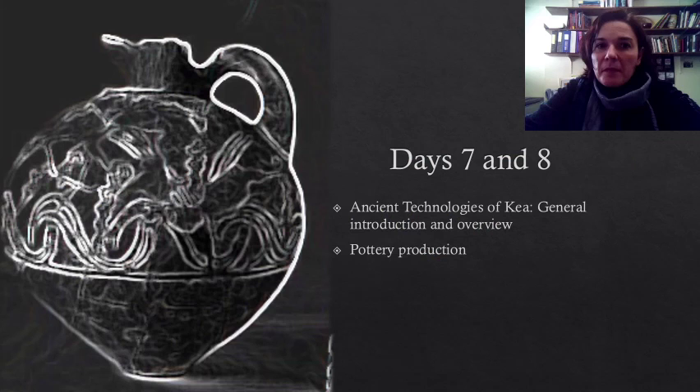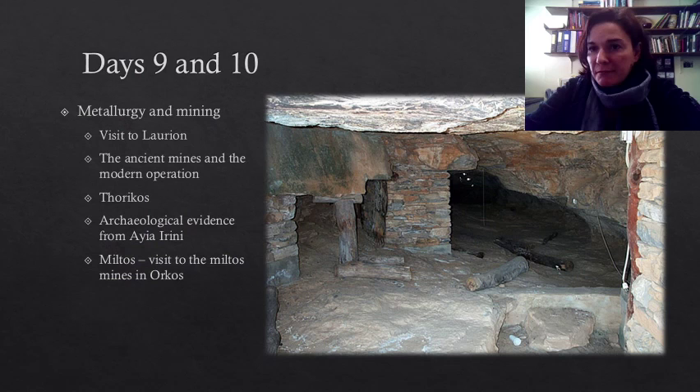On day seven, we will discuss about ancient technologies in the archaeological record of the island, and in this overview, we will cover the basics on anthropological approaches to technology, as well as the basics of several production activities for which there is evidence on Kea. Then on day eight, we will focus specifically on the production of ceramics and the technologies involved in it.